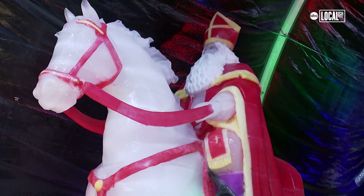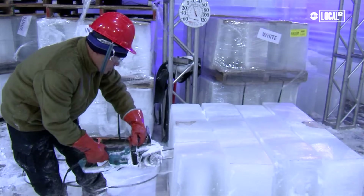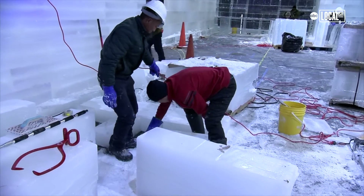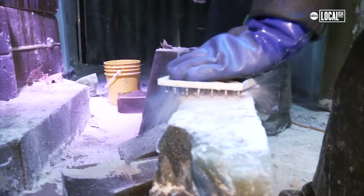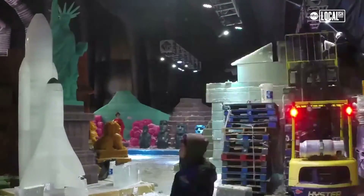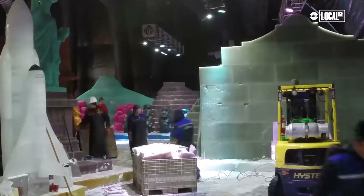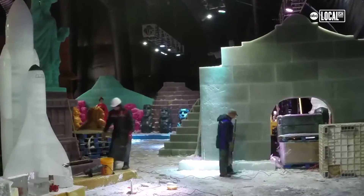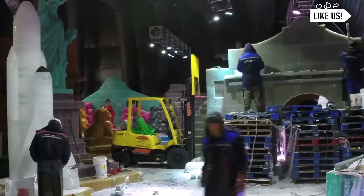Creating the different scenes that we have to offer here, we have a team of 24 ice carvers that have come from Harbin, China. These are some of the best ice carvers in the world. There are spectacular ice carving competitions that take place there on a much larger scale, so to be able to bring that here to the U.S. and to the Gulf Coast in particular is really a special opportunity that we love to share with our guests.